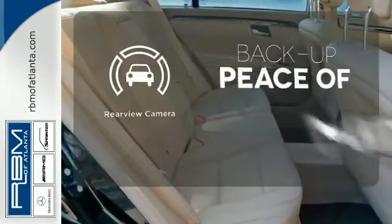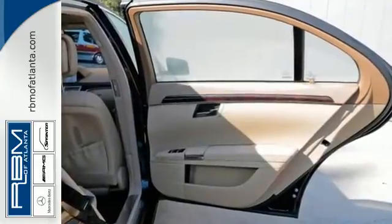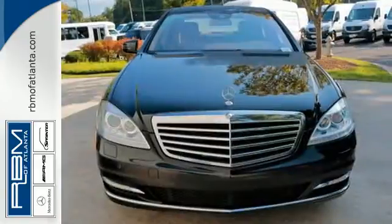Hindsight is 20-20 with a backup camera. Take this luxury sedan for a test drive today and envelop yourself in extravagance.